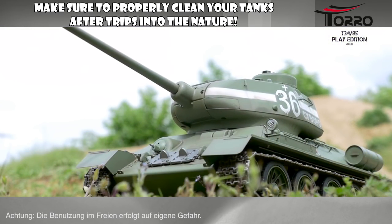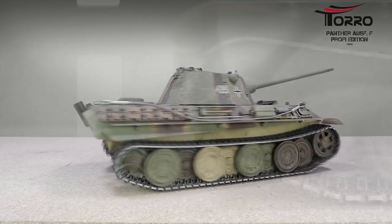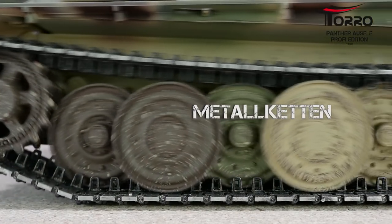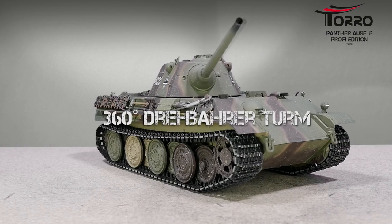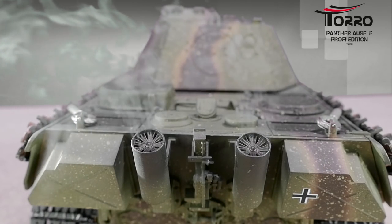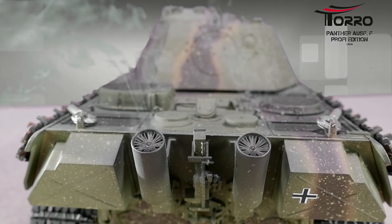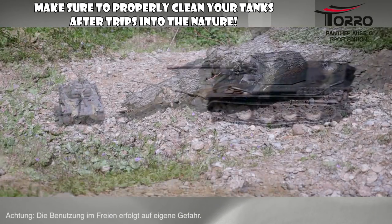So you are probably wondering what these bad boys can actually do. Well, we already mentioned the functional turrets, the gun that you can raise or lower, and of course the metal tracks that work just as you would expect. What you perhaps wouldn't necessarily expect is there is typically a smoke generator built into them that runs on liquid smoke, also supplied with the tank, that will actually produce smoke from the exhaust pipes as you roll through the terrain.